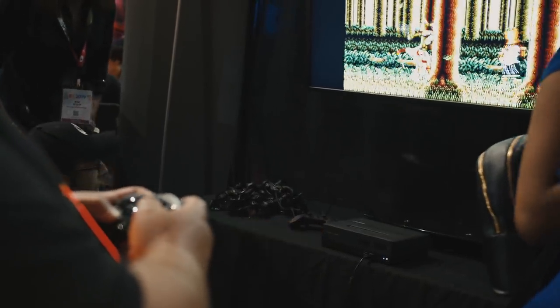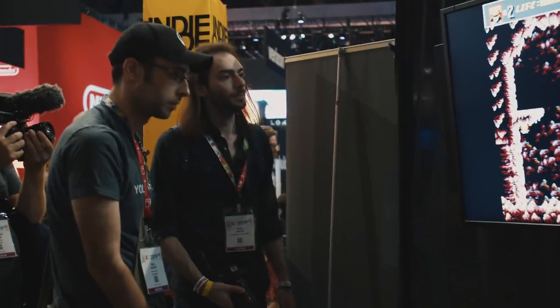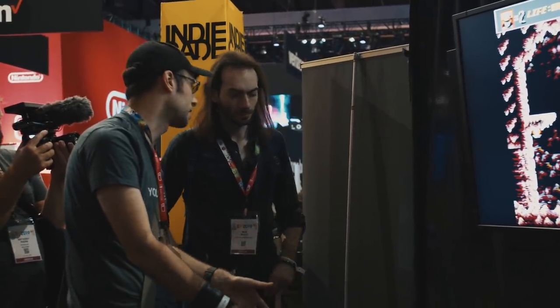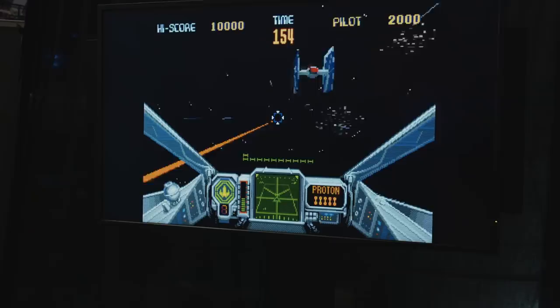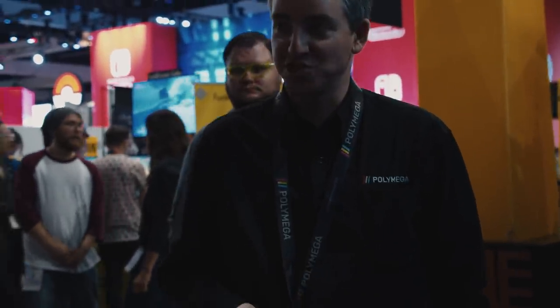This is the SNES module, and below it is the disk drive. You take the top off and put a Genesis module on it. They have four modules: the classic 8-bit NES module, a Super Nintendo module, a Mega Drive/Genesis and 32X module, and a TurboGrafx-16/PCE SuperGrafx module. Do you have pricing? It's on pre-order now at polymega.com. It's $299 for the base unit, which handles Sega Saturn, PlayStation 1, TurboGrafx-CD, Sega CD, and Neo Geo CD.